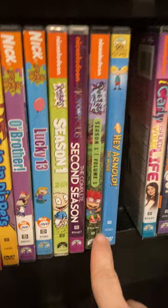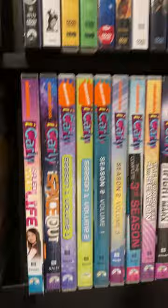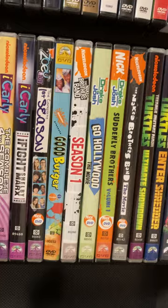New one — they have a new iCarly but I can't watch it. I hope I can get a step up from some of these.